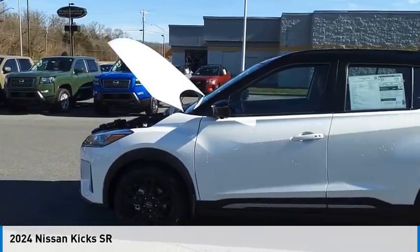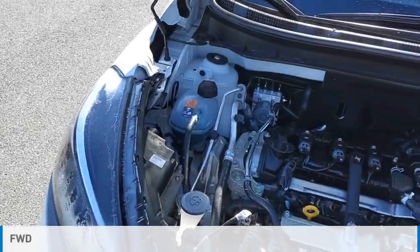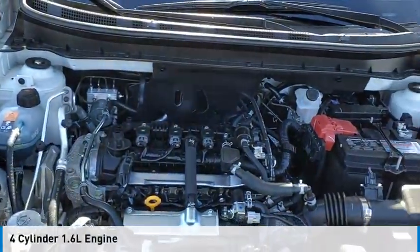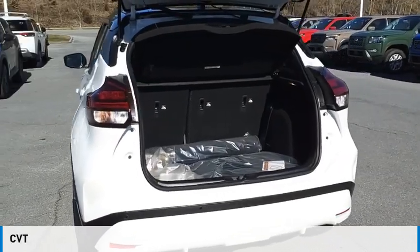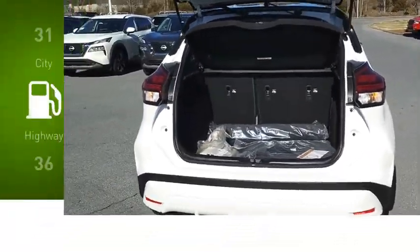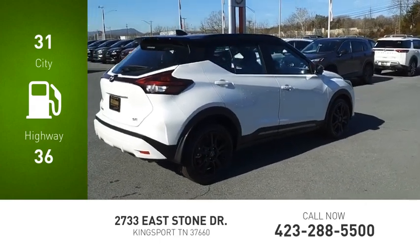We are pleased to show you the 2024 Kicks. This vehicle is powered by a front-wheel drive, four-cylinder, 1.6-liter engine and comes with a continuously variable transmission. Great fuel efficiency saves you money by requiring fewer trips to the gas station.